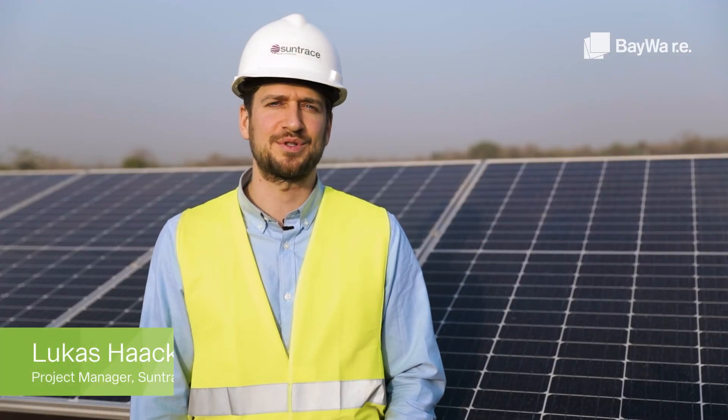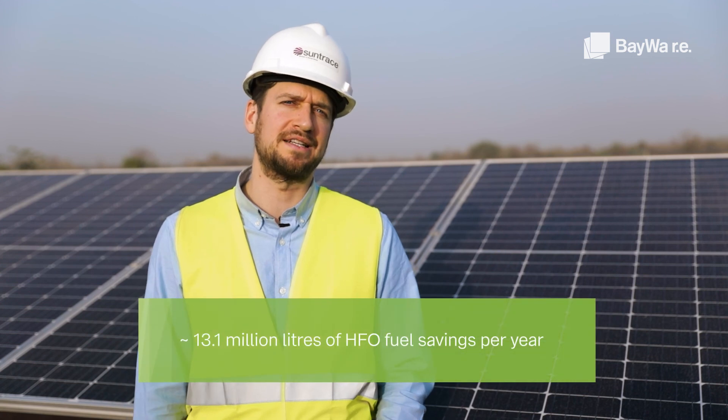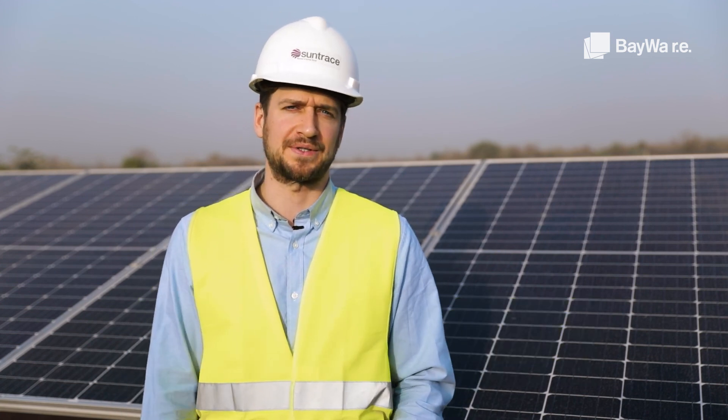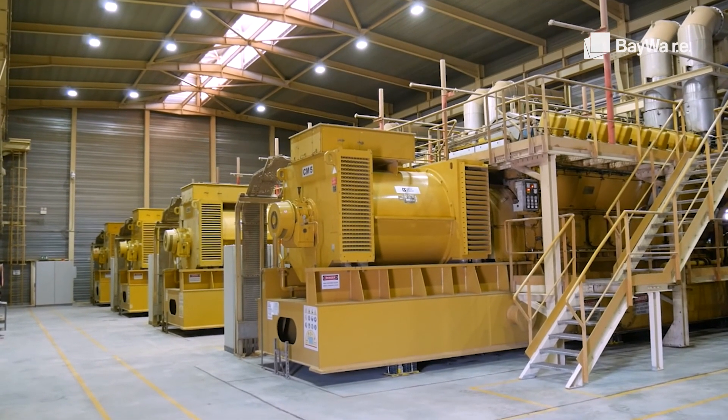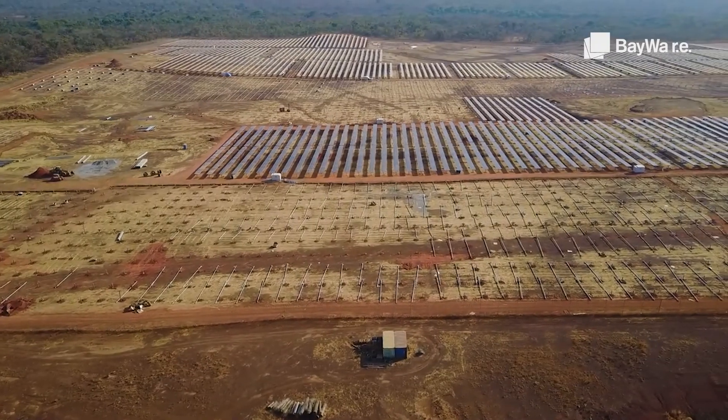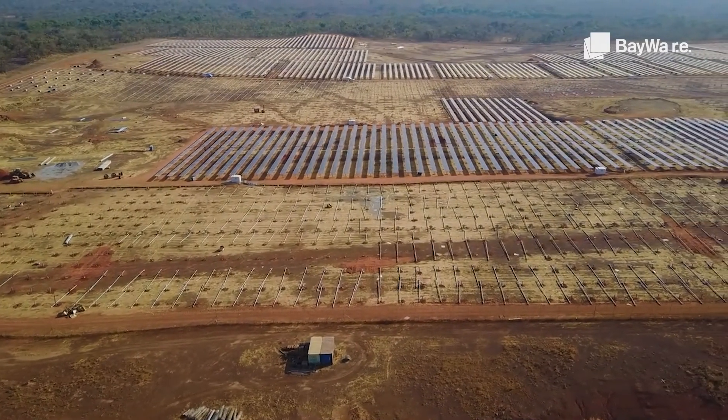This innovative hybrid system enables significant fuel savings of up to 13.1 million liters of HFO annually, lowering the mine's overall operating cost. During daytime we can shut down half of the HFO generators and ramp down the remaining three to allow up to 75% of the load to be powered from solar.